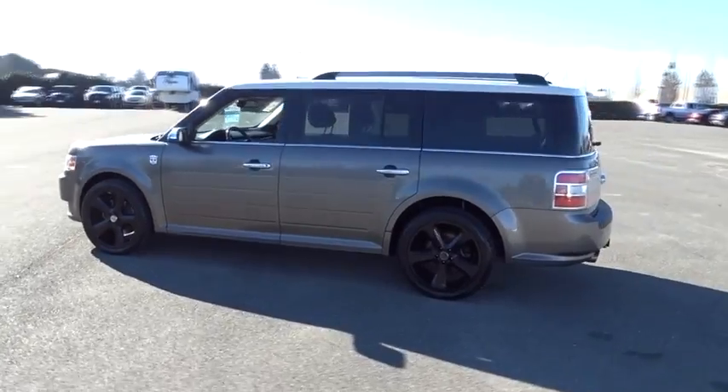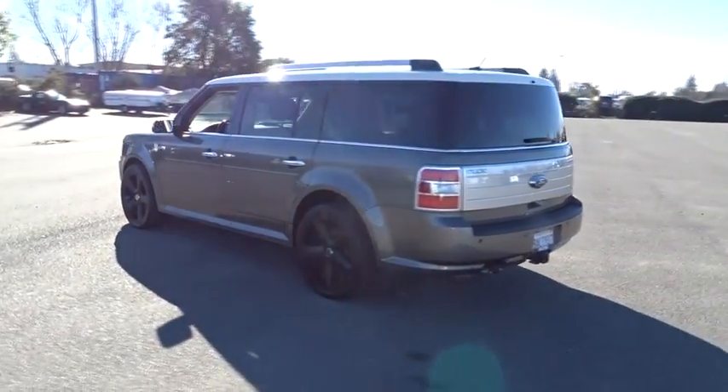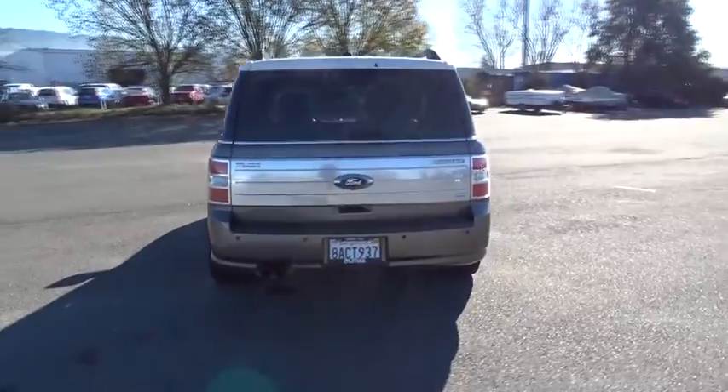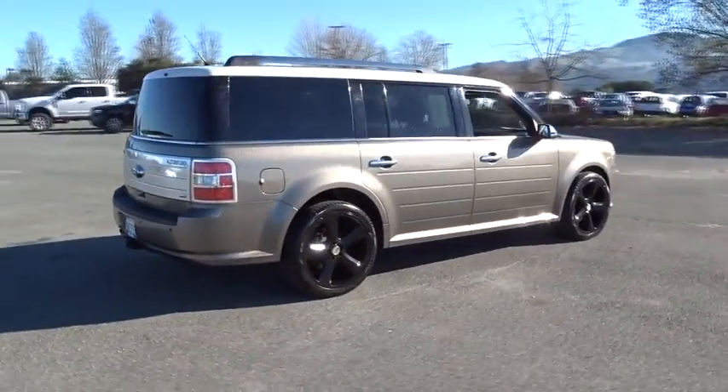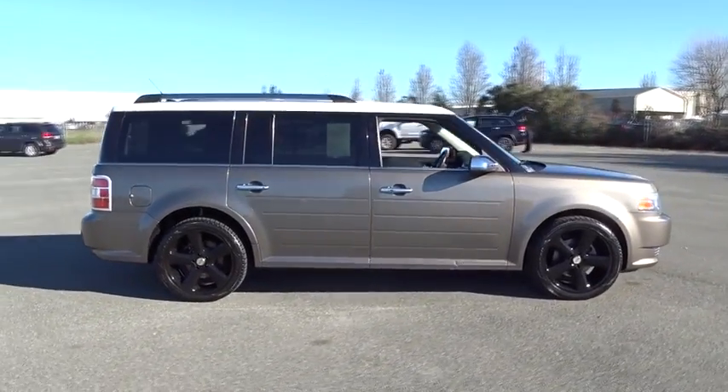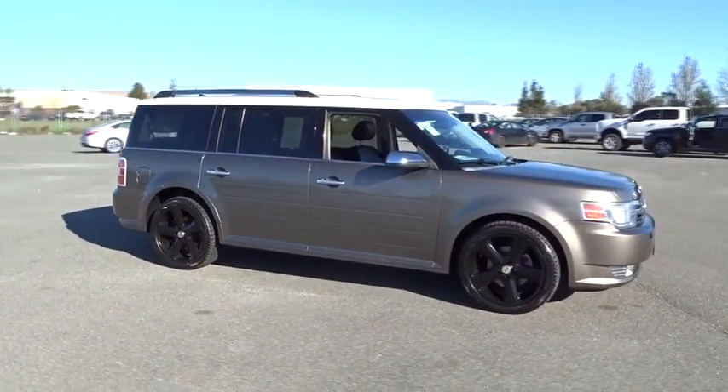This vehicle has less than 110,000 miles. Here are some of this vehicle's great options: all-wheel drive, third-row seat, power liftgate, keyless entry, power passenger seat, leather-wrapped steering wheel, power steering, adjustable steering wheel.